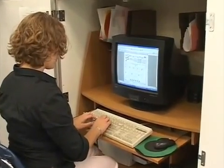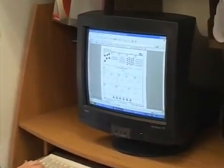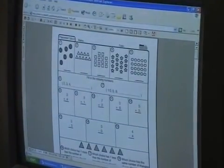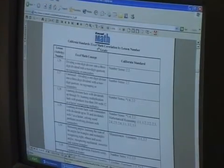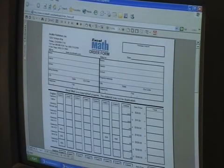For more information, please visit our website at ExcelMath.com. There you can find a variety of helpful tools, including placement tests, correlations to state math standards, product updates, a glossary of math terms, and ordering information.